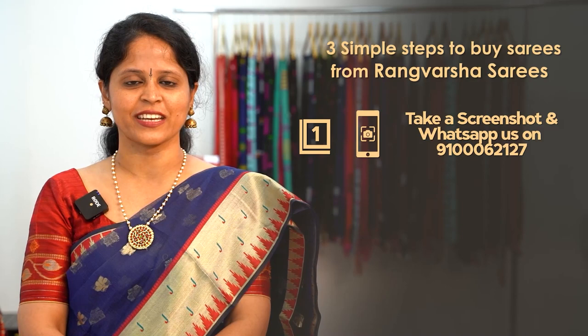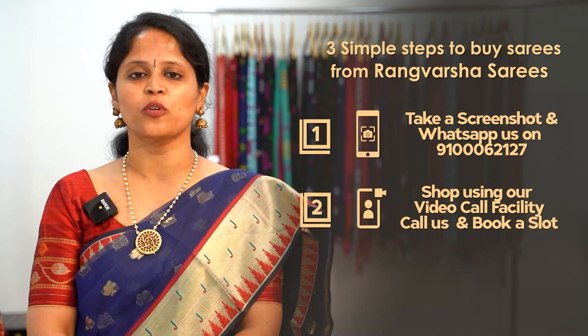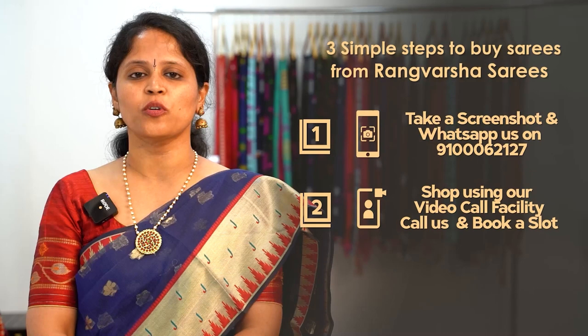Second, you can book a video call slot. At your preferred time slot, we will show you the varieties via video call. Third, you can directly visit our store located at Kondapur, Botanical Garden Road, Hyderabad. Our store's Google Maps link is in the video description so you can visit directly.